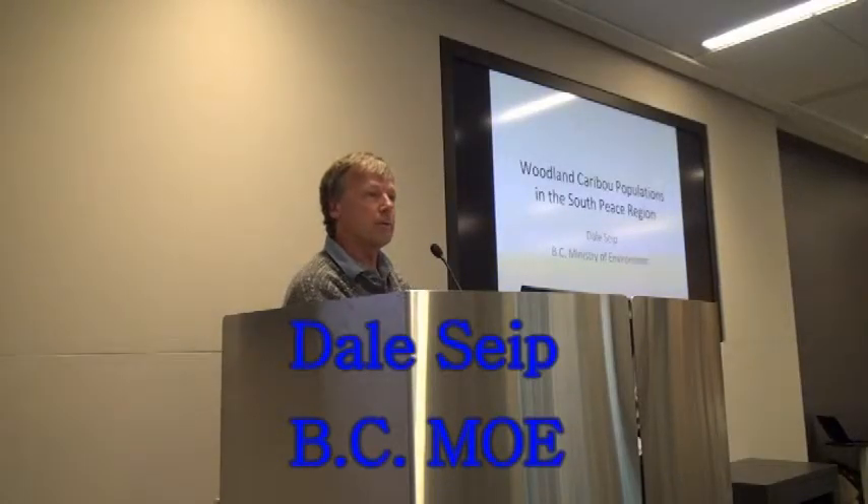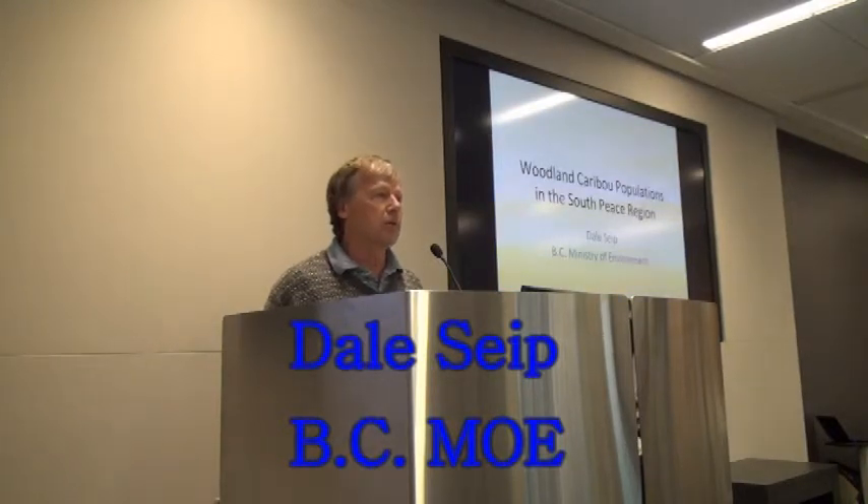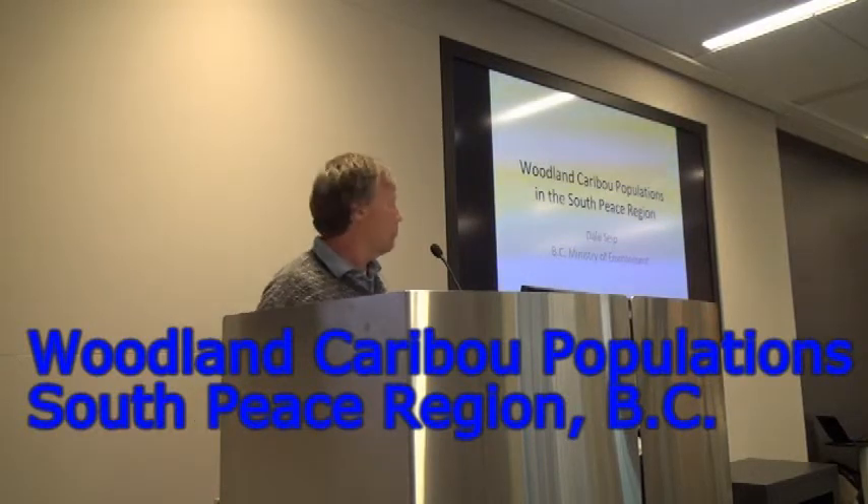I'm going to be talking about research, but also a little bit about management because it didn't quite get dealt with this morning. Chris was primarily talking about boreal caribou. These technically are not boreal caribou.